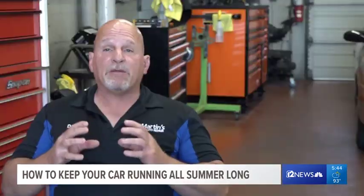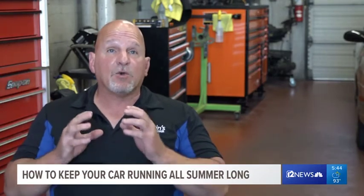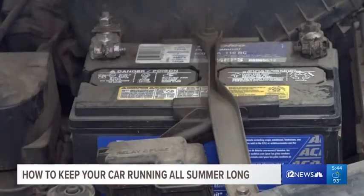First, if your battery's about two or so years old, you're going to want to bring it in for what's called a state of health check. Batteries don't like extreme cold or extreme heat. In Arizona, we have extreme heat. So when it gets hot out there and that battery's weak, it will fail.